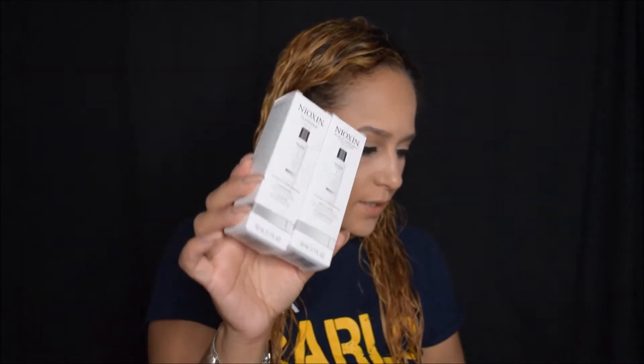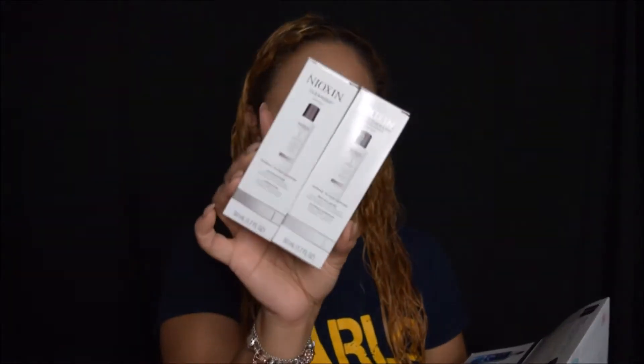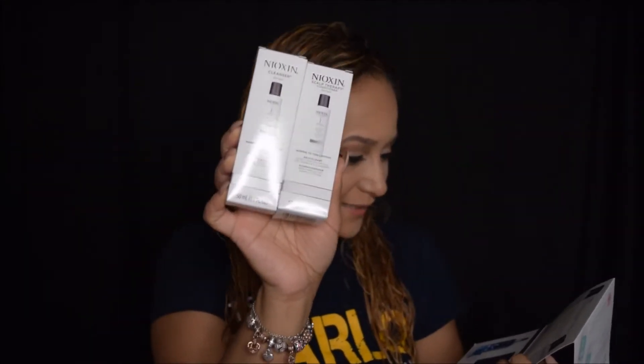The next thing I'm seeing is the Nioxin cleanser for fine hair — I have normal to thin hair — so it's a shampoo and conditioner set. This is full size. Can you believe this set goes for $49? And this subscription costs me $21, so for these two small bottles, $49 — that's crazy.